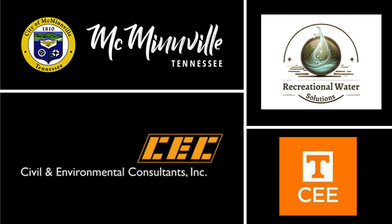CE 400 taught us the importance of communication, time management, and collaboration while working with the team. Thank you for taking the time to learn more about Potter Lane Park, and a special thank you to our mentors and the City of McMinnville for guiding us throughout our project. And as always, Go Vols!